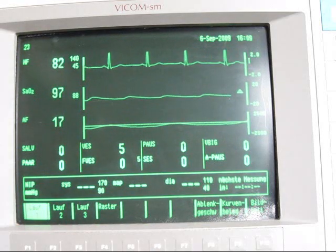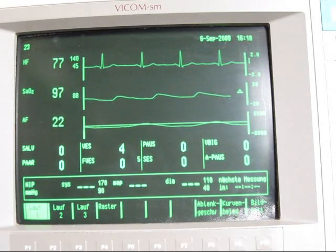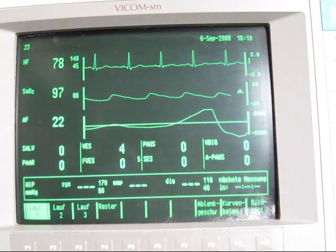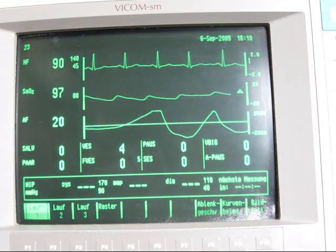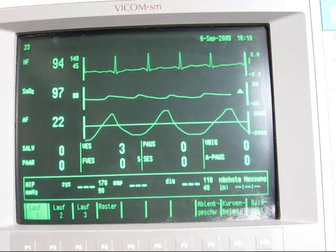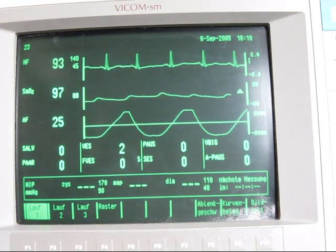In this video I'm going to do a breath hold. On top you can see my heart frequency, which is currently 77 beats per minute. Below that is my oxygen saturation, which is currently 97%. And on the bottom you can see my respiratory frequency, which is currently 22 and rising as I've started hyperventilating.